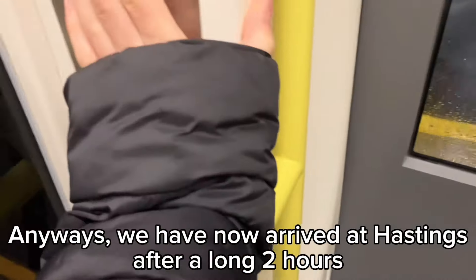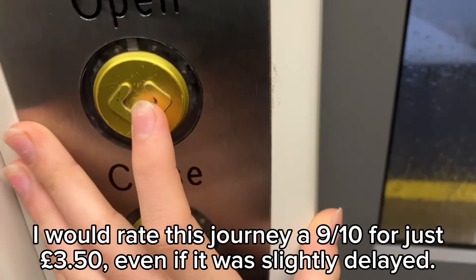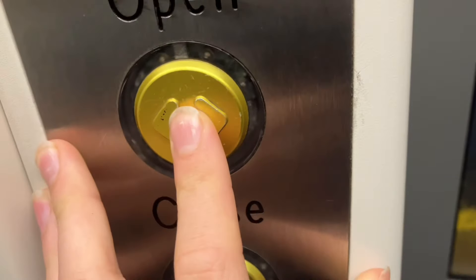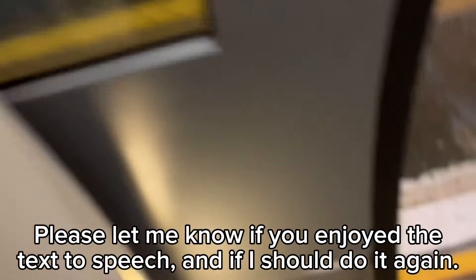We have now arrived at Hastings after a long two hours. I would rate this journey 9 out of 10 for just £3.50, even if it was slightly delayed. Please let me know if you enjoyed the text-to-speech and if I should do it again.